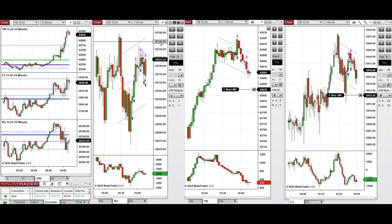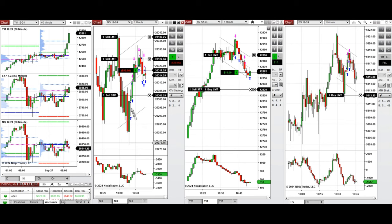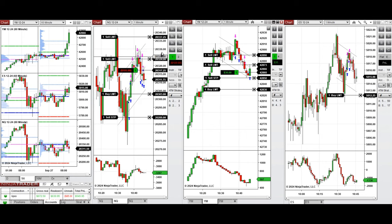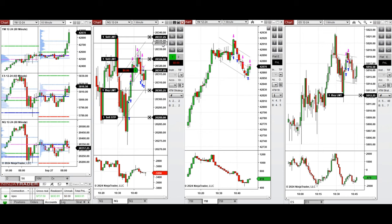On NASDAQ, buyers were not strong enough to reach the upper area of the channel, so we're forming a triangle and a sideways pattern. There's another long position on Dow Jones and NASDAQ, aiming for a small profit because we're losing the trend and it's becoming a sideways pattern. The limit order on NASDAQ got filled.